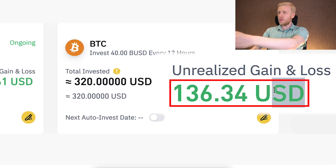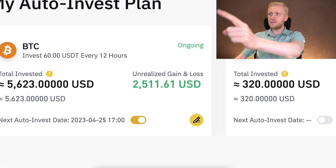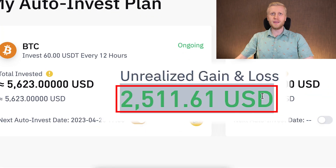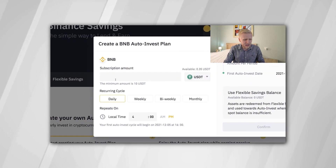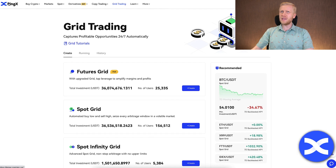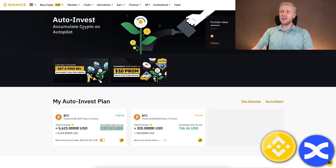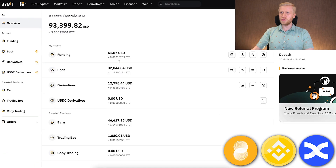With this trading bot I earned $136 profits automatically, and with this bot I earned $2,511 automatically. You saw in my previous videos how to set up these bots step by step. Today you will see how to use BingX trading bots, how they work, and how BingX trading bots compare to other platforms such as Binance and Bybit trading bots.